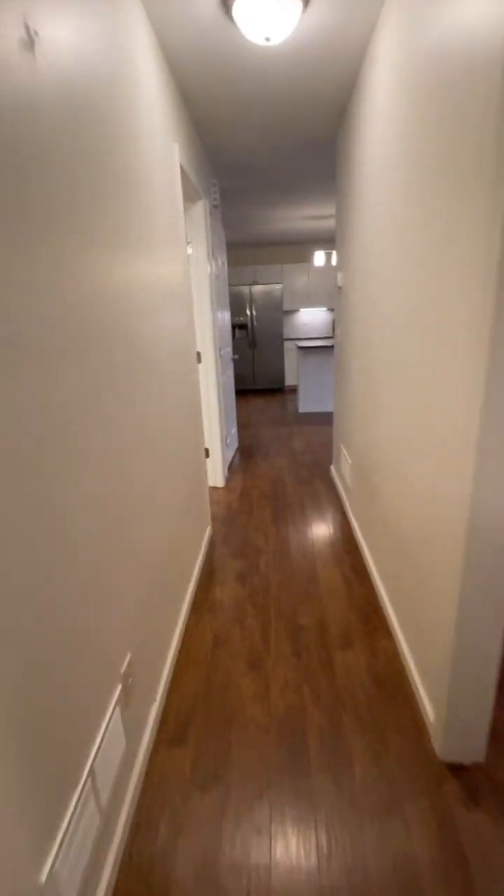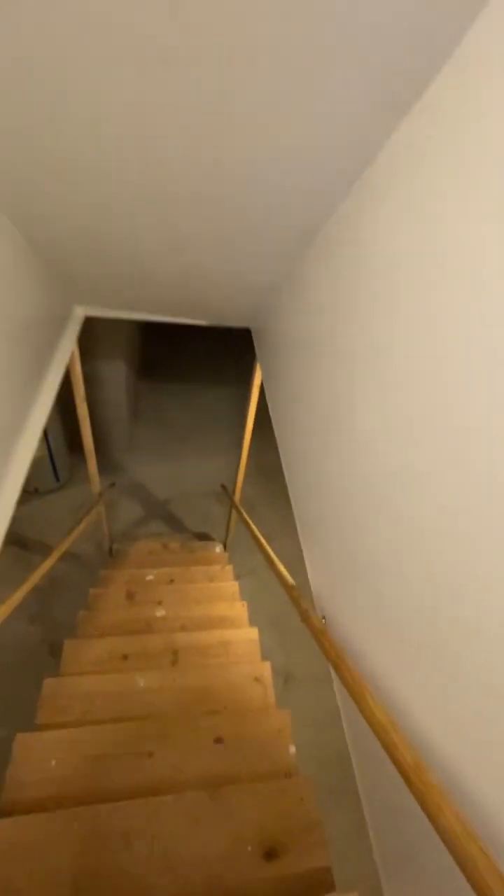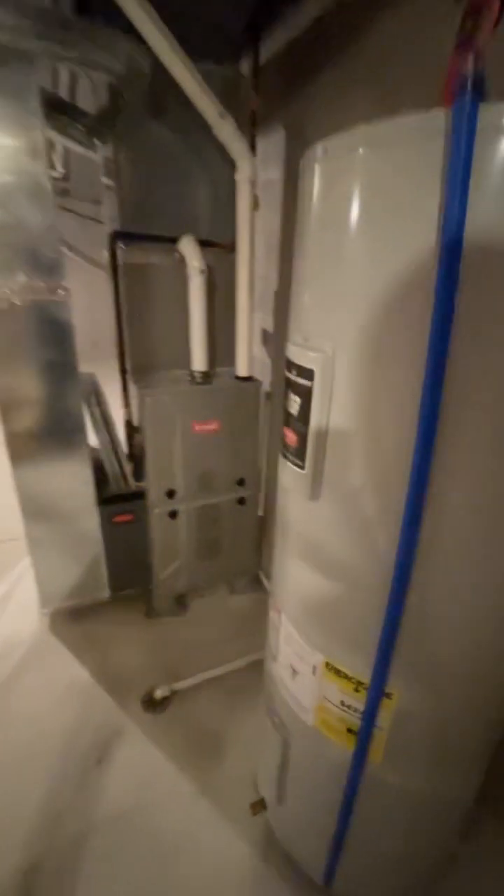The downstairs is unfinished, but the block is 12-course high so it could be easily finished. Got a high-efficient Bryant furnace and there's your hot water tank. It's unfinished, but lots of room to expand.